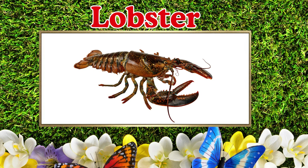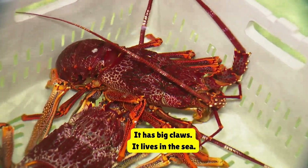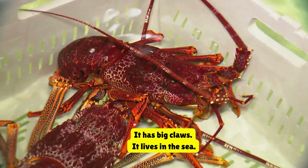Lobster. This is a lobster. It has big claws. It lives in the sea.